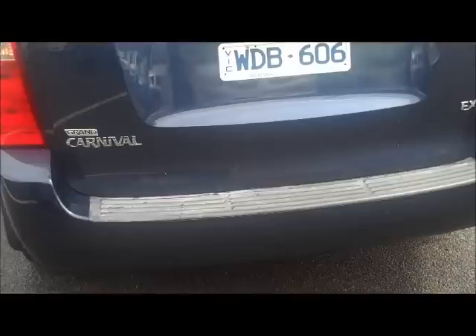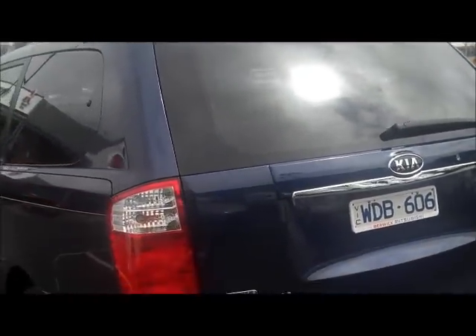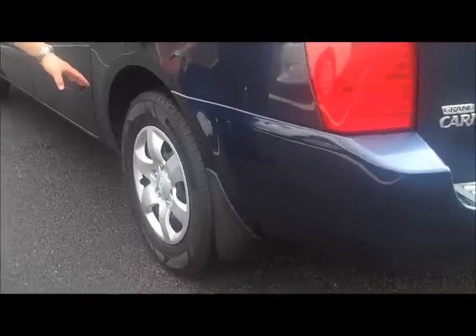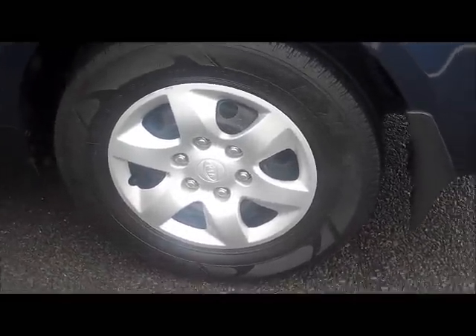As we make our way around to the passenger side of the car, again much the same as the driver side — really clean down that side, no dints, no major damage around the car at all. This is the hubcap that generally gets the worst of the gutter rash, but as you can see, no marks on that one at all. They've definitely taken care while parking.